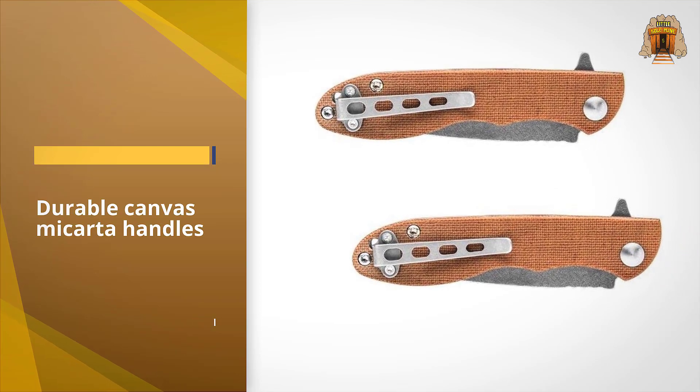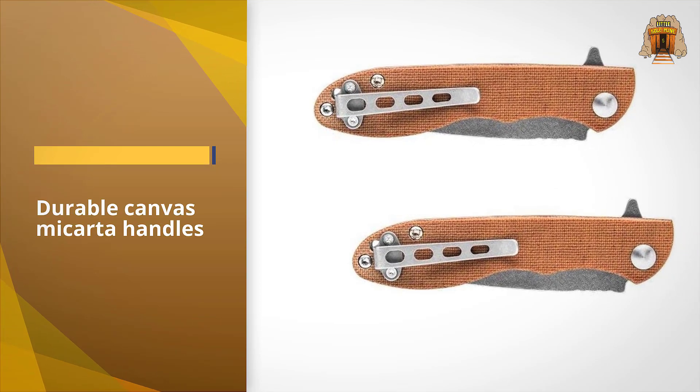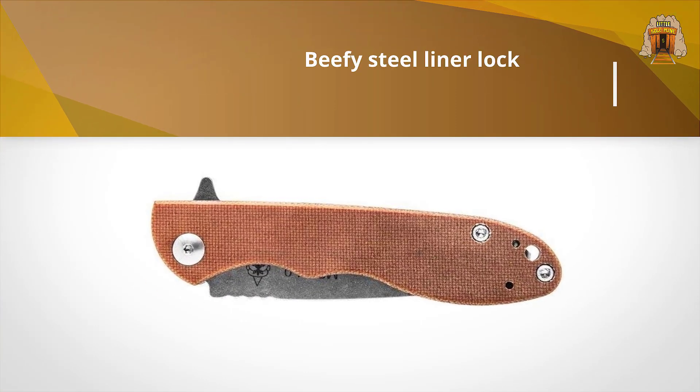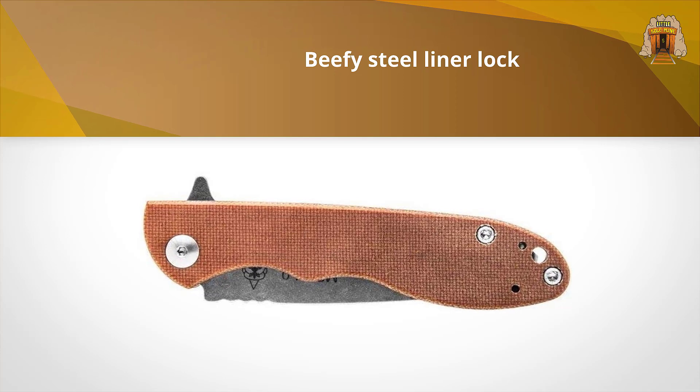It has a similar makeup to their fixed blade offerings, but with a beefy steel liner lock to hold everything together once you flip the blade open. That blade features a great Scandi grind on the knife.